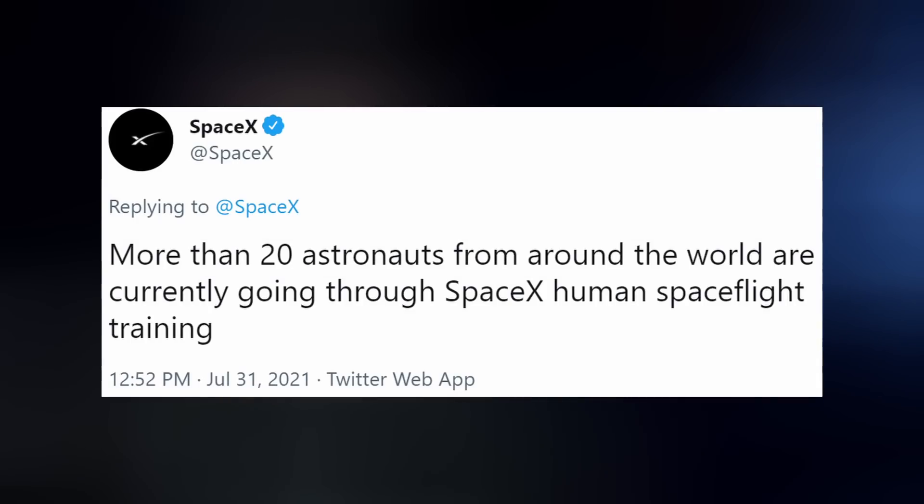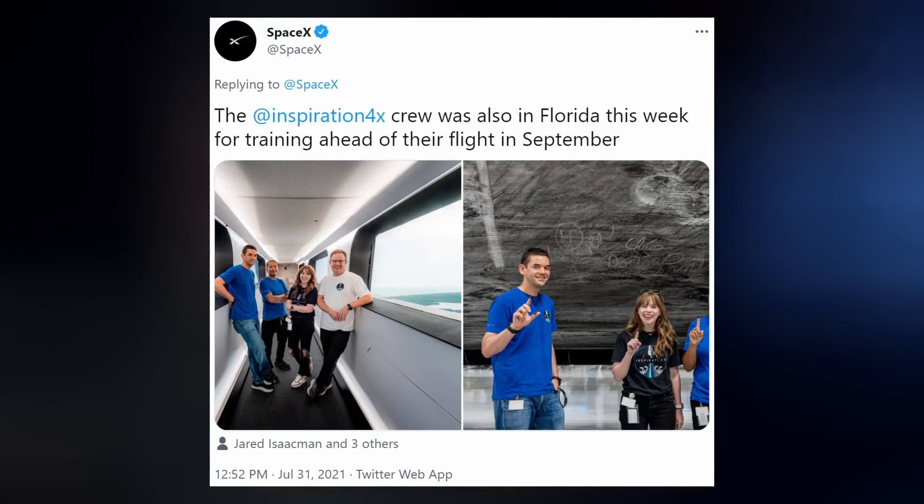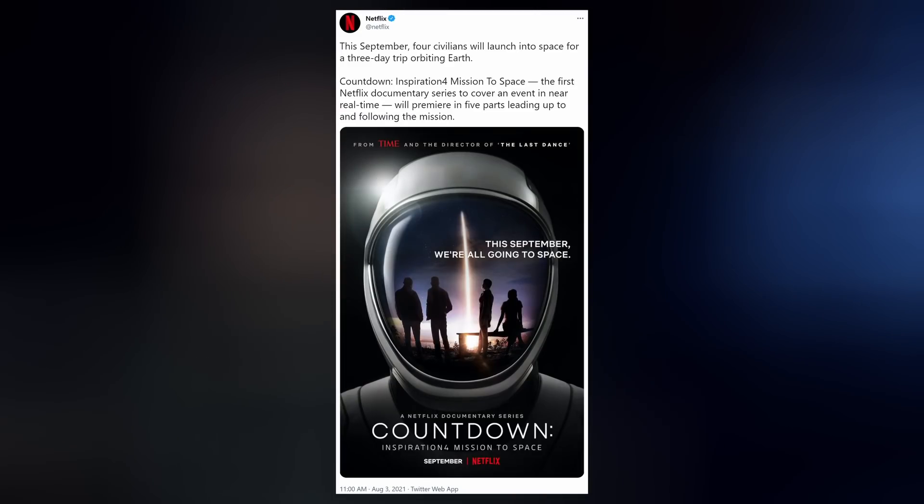SpaceX is currently training 20 astronauts from around the world for Dragon missions. NASA's Crew-3 astronauts underwent emergency preparedness training last week, and the crew of Inspiration4 stopped by to sign their names on their sooty booster. Netflix announced their first near-real-time documentary covering the Inspiration4 event, which will premiere in five parts leading up to and following the mission.